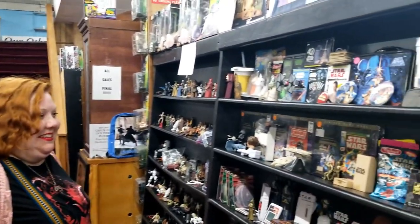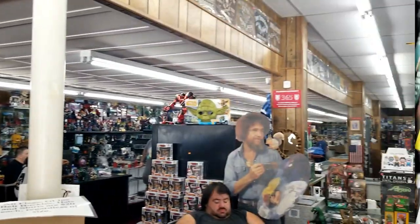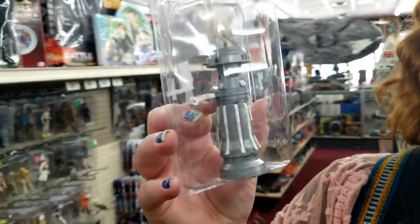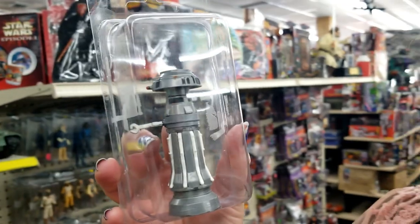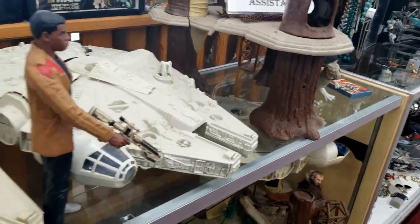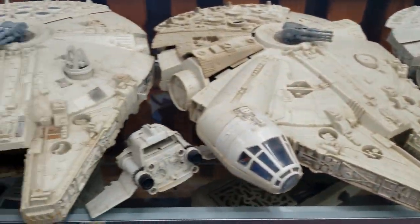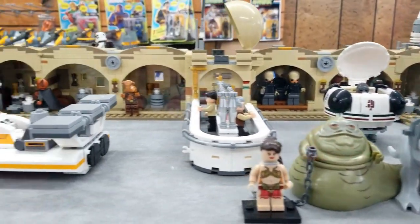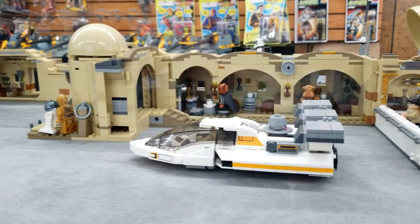Holy cow — a giant cardboard Millennium Falcon just hanging from the ceiling smacks you right in the face the minute you walk in. That one row of Star Wars figures was impressive — probably everything from the original Kenner stuff to things that came out with the prequel trilogy, the sequel trilogy, and the original trilogy. If you like Star Wars, they had you covered.